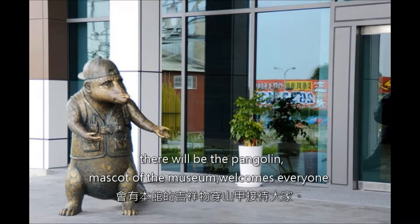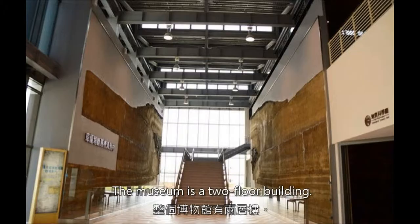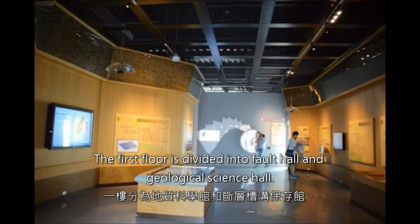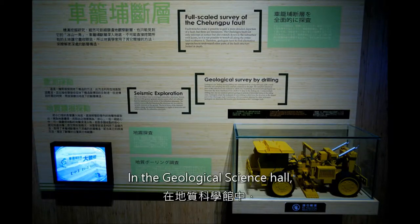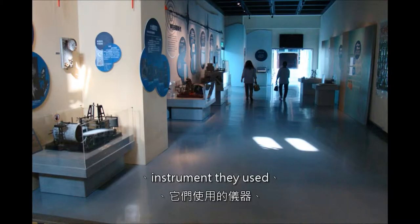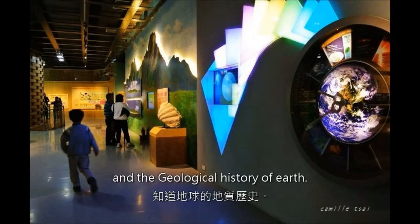At the entrance, there will be the pangolin, the mascot of the museum, welcoming everyone. The museum is a two-floor building. The first floor is divided into the Fault Hall and the Geological Science Hall. In the Geological Science Hall, you can learn how geologists are investigating faults, the instruments they use, and the geological history of Earth.